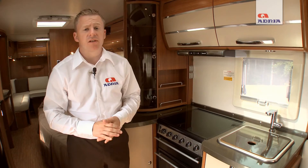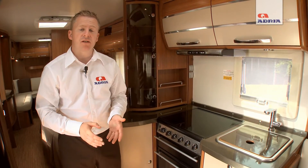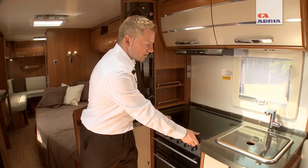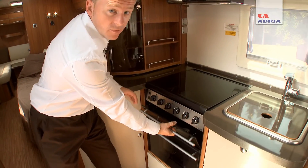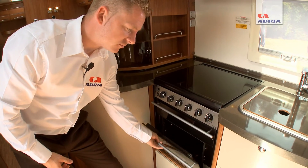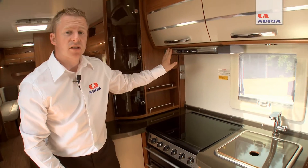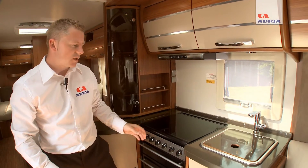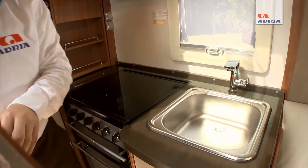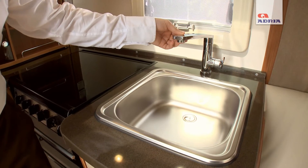The kitchen area is not only stylish and modern but practical and well equipped. There are full cooking facilities comprising a four-burner hob, grill, and a separate oven. There is also an extractor fan with integrated lighting for while you're cooking, and a deep wash basin with a single lever mixer tap.